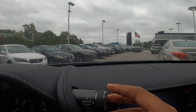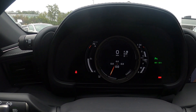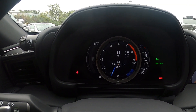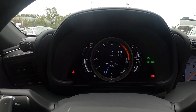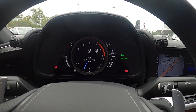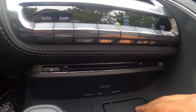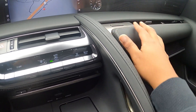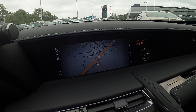As far as drive modes, you do have several but you can toggle right here from sport, regular sport, normal, customizable mode, comfort, as well as eco mode. You have a CD slot right here, automatic climate controls with air vents, glove box, and your screen right here.